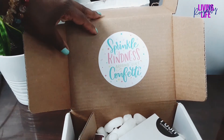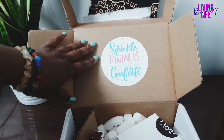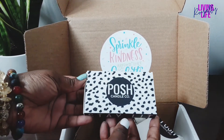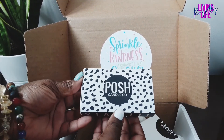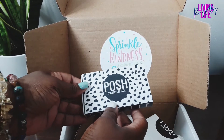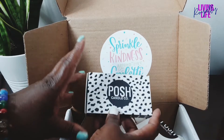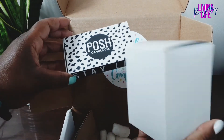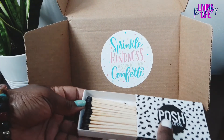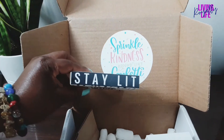There's a quote that says 'Sprinkle kindness around like confetti' — that's cute. First up, wow, look at this — this is from Posh Candle. I knew that this month there was going to be something featuring another Black woman-owned business, and this is what we got. There are actually two things from Posh Candle. These are the candle match sticks, and it says 'Stay Lit.'